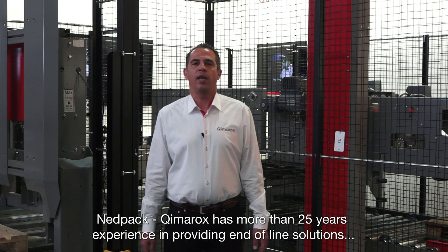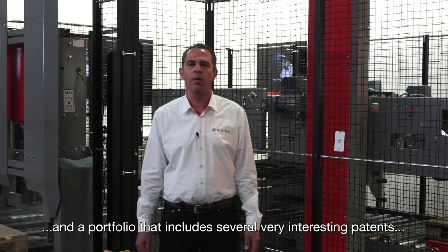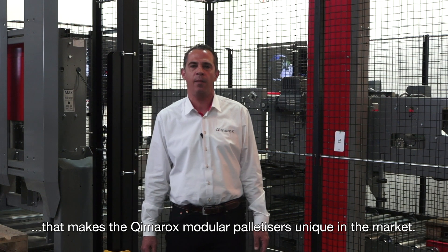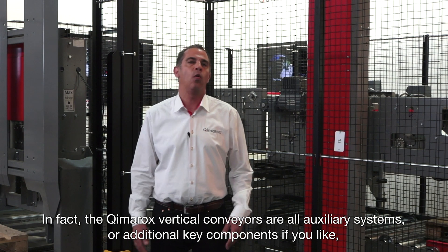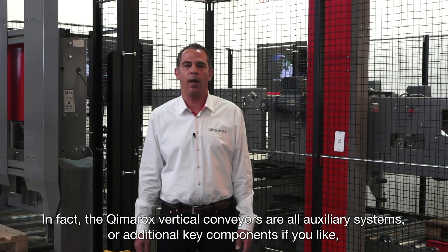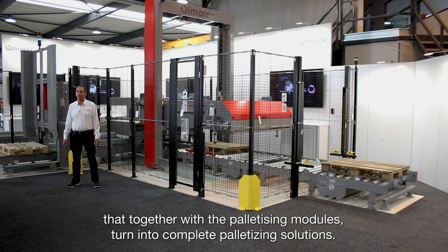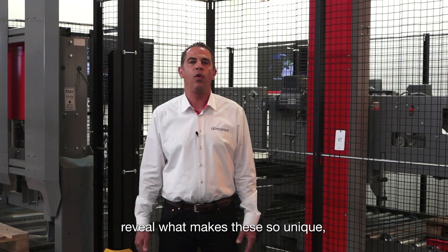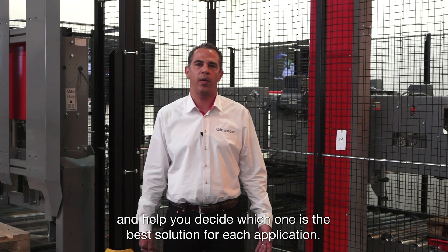Netpack Kymerox has more than 25 years experience in providing end-of-line solutions and a portfolio that includes several very interesting patents that make the Kymerox modular palletizers unique in the market. The Kymerox vertical conveyors are all auxiliary systems or additional components that together with the palletizing modules turn into complete palletizing solutions. In the next minutes we will review and identify the key features of each one of our palletizing modules, reveal what makes them so unique and help you decide which one is the best solution for each application.